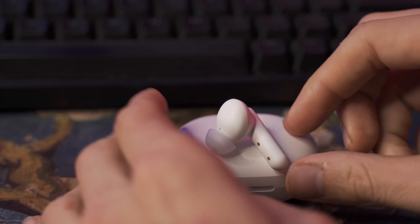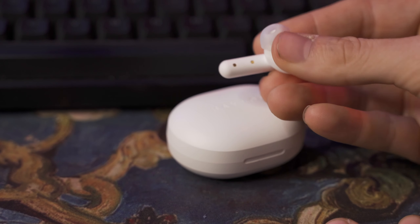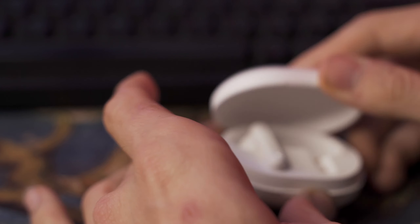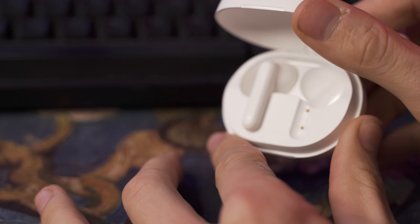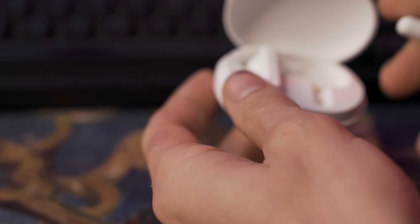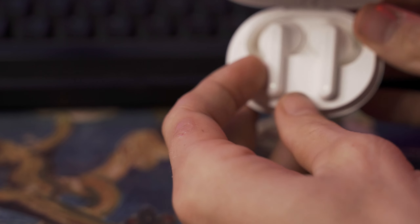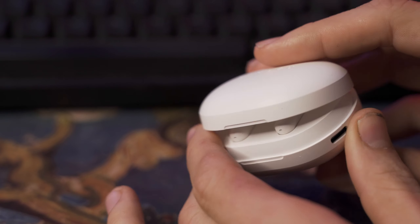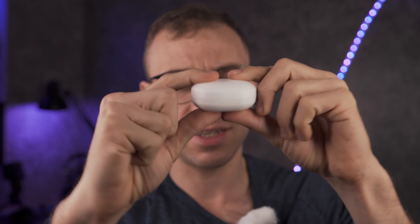Specs out of the way, let's talk about design and build quality. This case has a nice matte finish on it, which my wife said she actually thought was a higher quality feel compared to something like the QCY T13. Although the lid doesn't feature any mechanism to keep it open — it just kind of flops around — the material on the lid is pretty thin, but they haven't broken on me yet with a week of use. The case is relatively small, which is nice, but there is no indicator light to show you the battery percentage of the case.